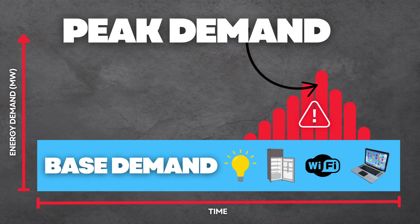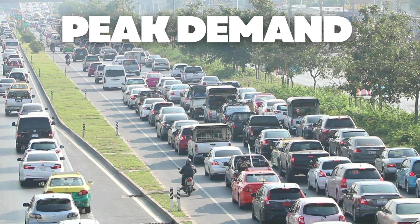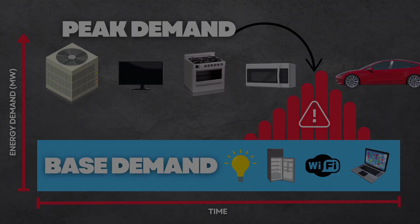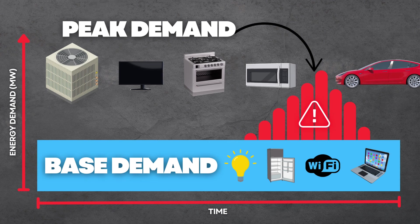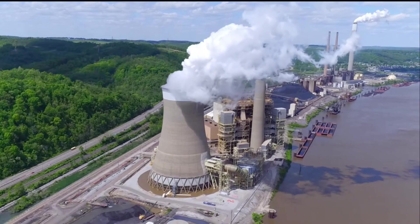Above our base demand, we have our peak demand. Think of it like traffic on the roads during rush hour. The grid will see more congestion when more people are home using heavier electrical items — heating or cooling systems, ovens, stovetops, hot water heaters, TVs, and of course your electric vehicle. As peak demand continues to increase, utilities must scale up the total available supply to meet that maximum demand. To meet this real-time increase, utilities call upon peaking power plants, also known as peaker plants.